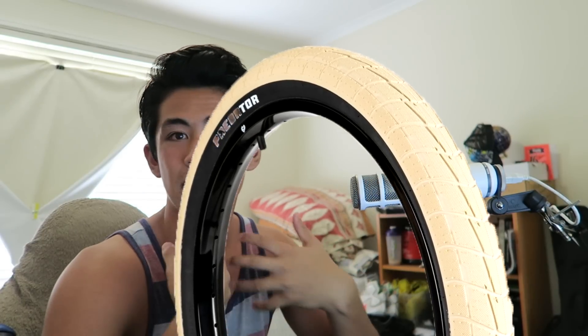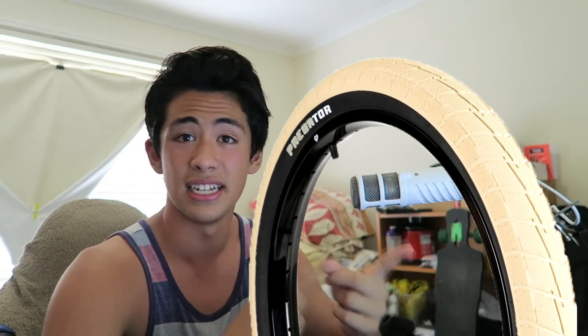The tread is actually really aggressive compared to other street tyres. Tread goes all the way up to the sides, which is really good if you want to turn. If you do ride around in really dusty conditions, these are really good because the tread will just filter out all that — it's just top-notch.